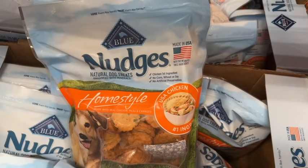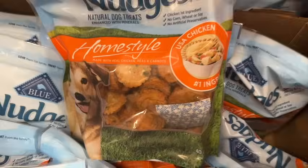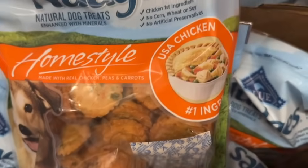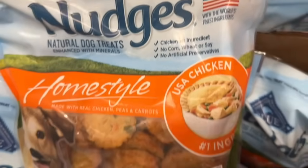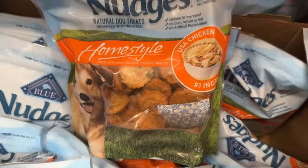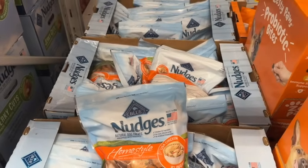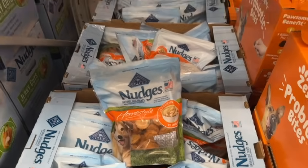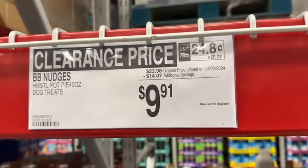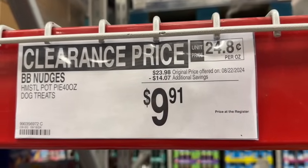40-ounce bag Blue Buffalo Nudges — natural dog treats enhanced with minerals. Made with real chicken, peas, and carrots. Chicken is the first ingredient. No corn, wheat, or soy, and no artificial preservatives. Made in the USA. $23.98, save $14.07. Clearance price $9.91.